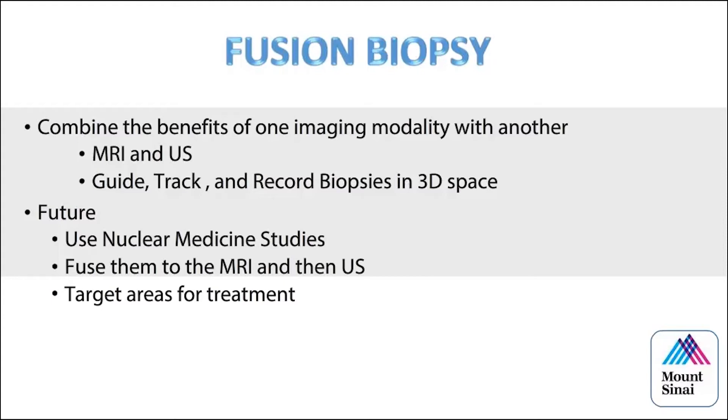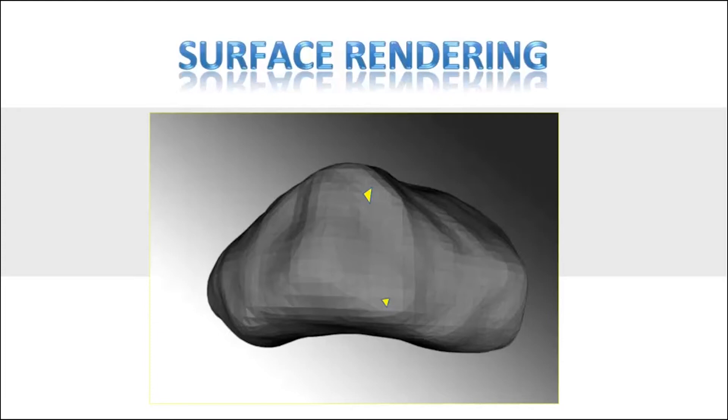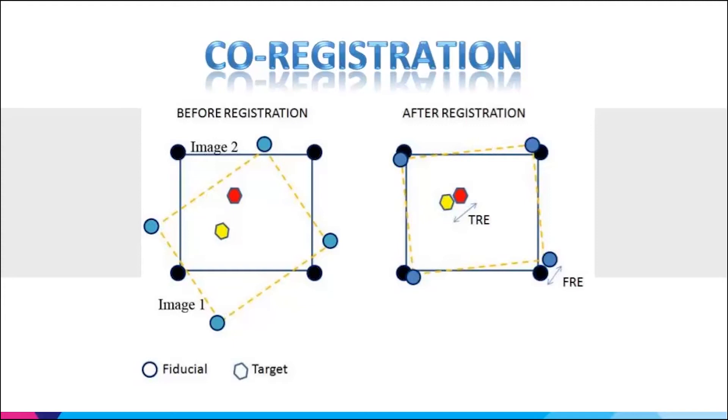All fusion systems are based on surface rendering — little triangles placed over a mesh from the MRI or ultrasound. We match those triangles to register the two datasets with fiducial registration error and target registration error. Good segmentation is critical: if your radiologist does a poor job segmenting the MRI, or you do a poor job segmenting your ultrasound, you lose the advantages. There are a lot of moving parts in these systems.